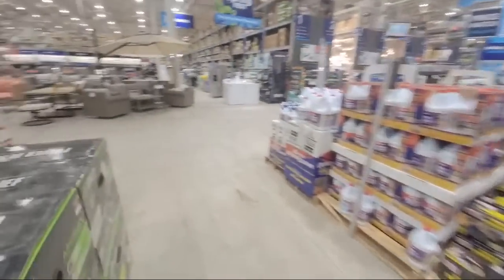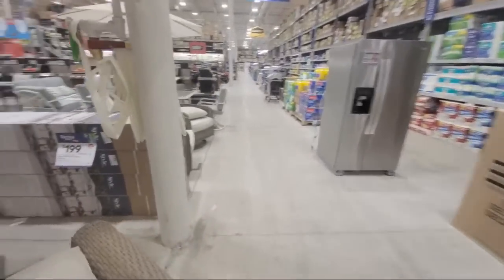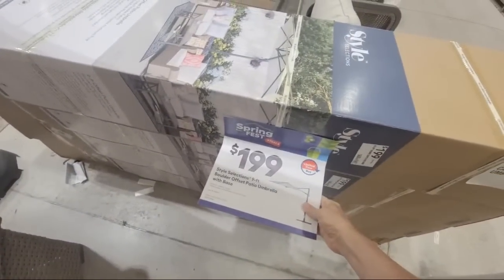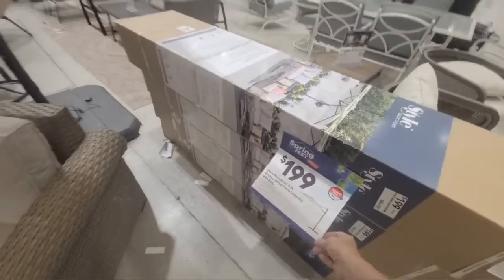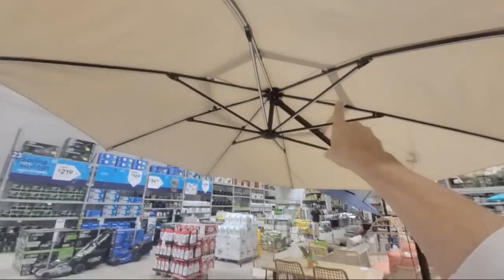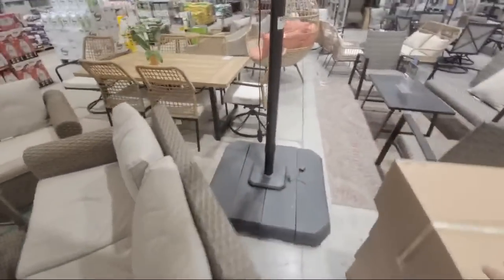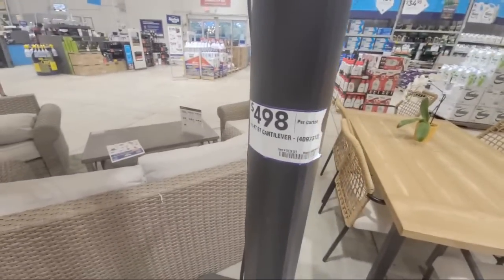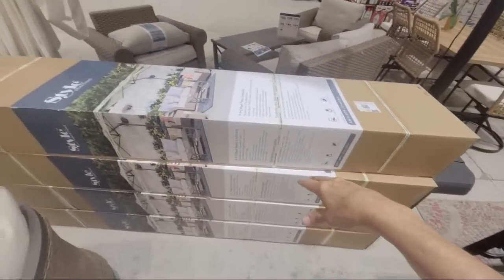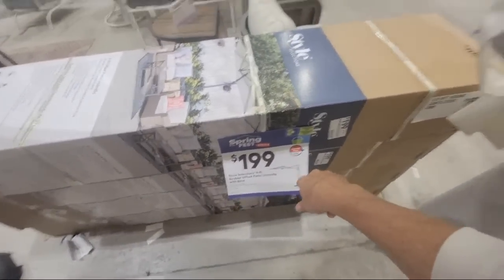Now I'm going to show you some grill deals coming up as we work our way around. We see something here for the Spring Fest, but they're not saying how much of a savings they're giving us. This nine-foot offset patio umbrella is $199 as a limited time buy. The base sits there and extends out, and this one has LED lights on it — I can see the cord right there.